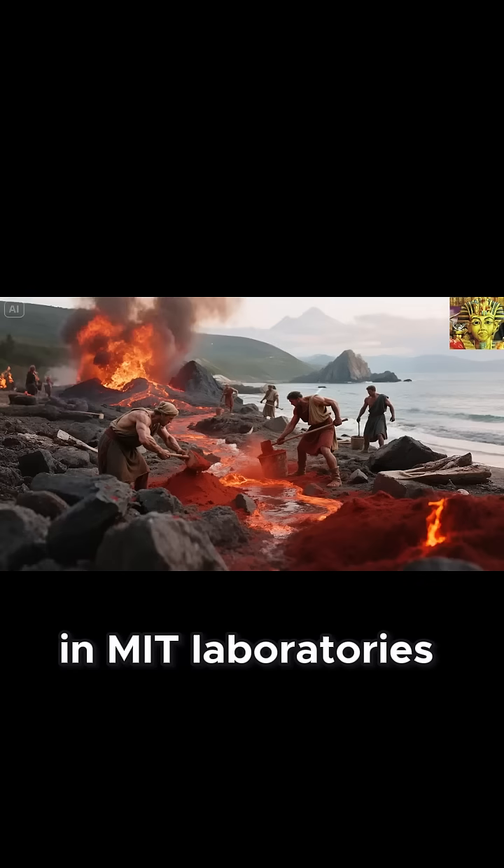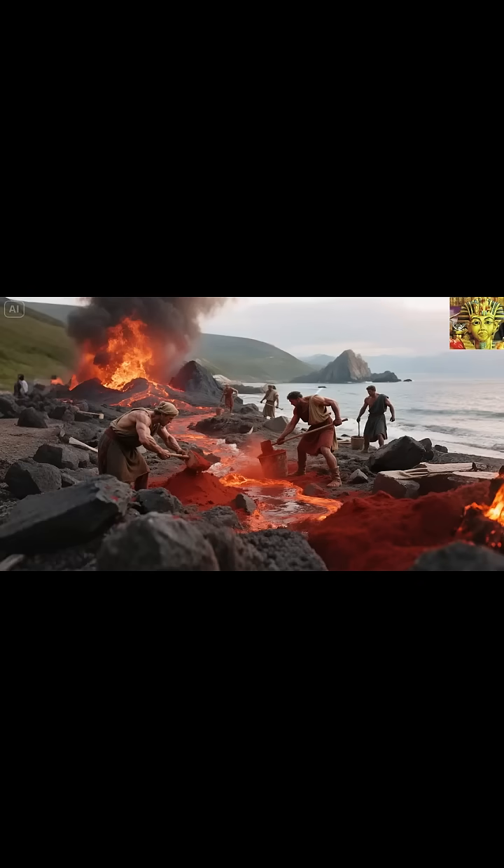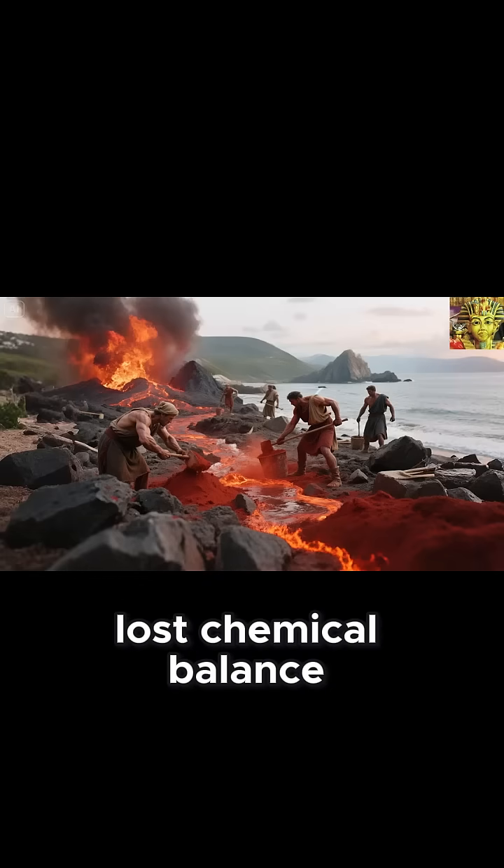In MIT laboratories, scientists are developing artificial additives to simulate the effect of Roman seawater. They add special blends of salts and minerals, attempting to restore that lost chemical balance.